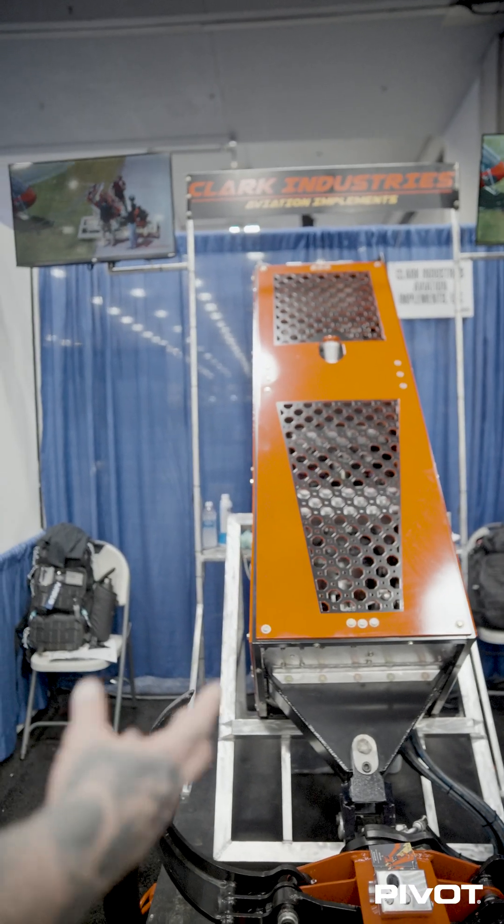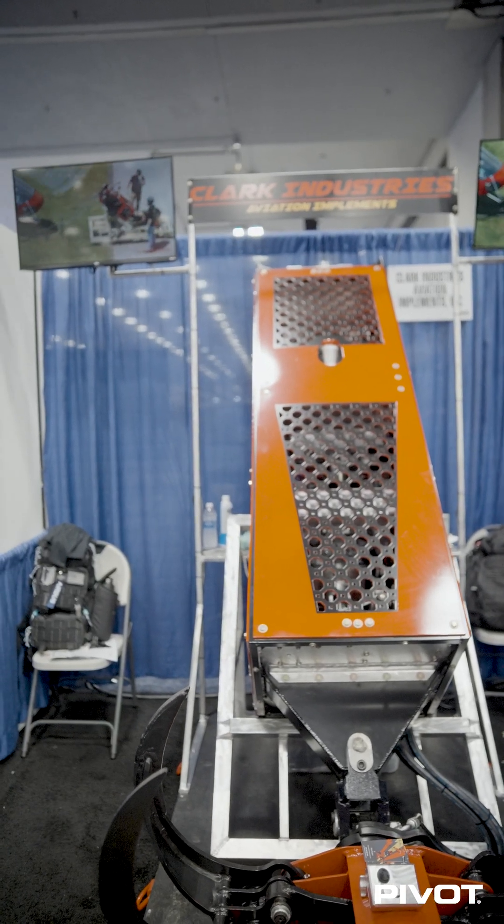There are eight of these things out there now, and between the eight, there's been over half a million trees successfully cut with this device. We have operators currently using these saws doing hurricane relief and disaster cleanup out in Georgia and North Carolina after the hurricane. This saw will cut through a 30-inch Douglas fir tree in about 38 seconds.